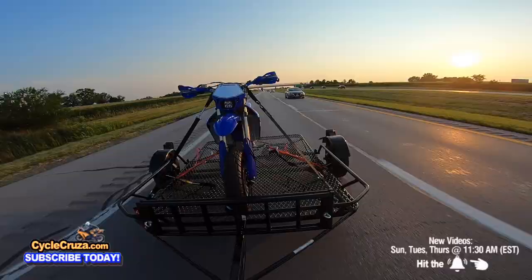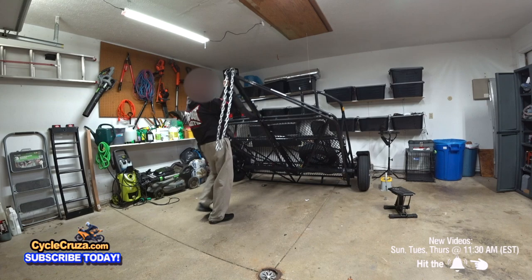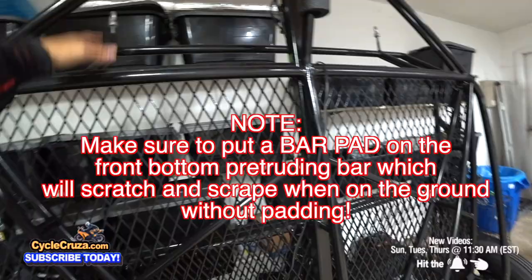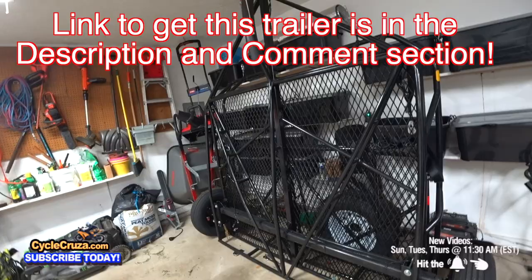In conclusion, you get a lot of bang for your buck with this trailer — it's awesome and so versatile. It takes very little space, it's out of the way in your garage, you don't have any issues with your HOA, your yard doesn't look bad, and it stays protected in the garage. Big thumbs up — for the price you pay, it's well worth it. I have a link to this trailer in the description and comment section of this video.